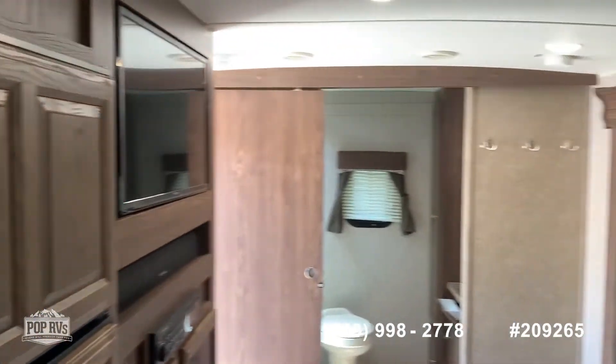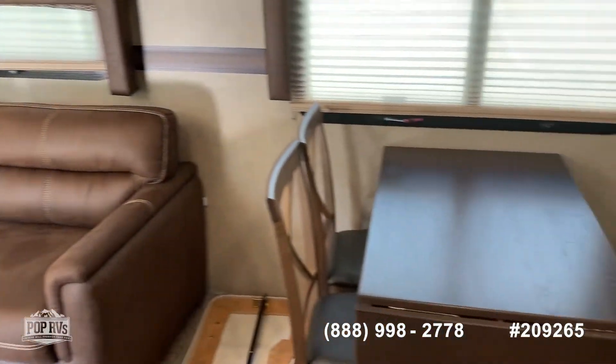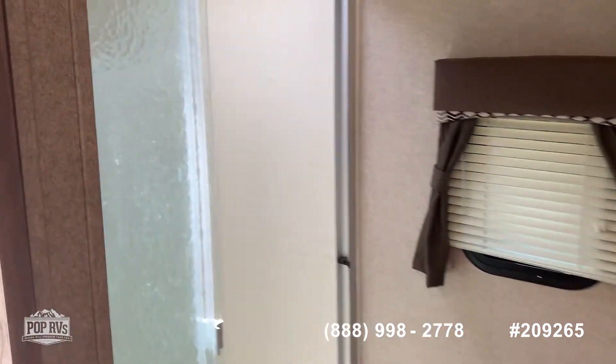This is going to have your Ranger Wi-Fi. Sleeper sofa, a freestanding dinette, plenty of storage, and then the rear bath. Another tall shower for you tall people.